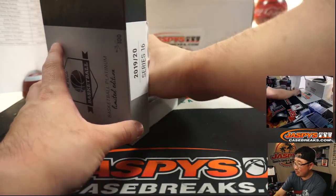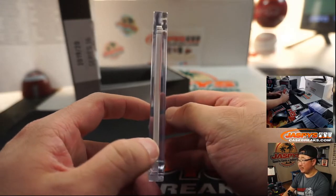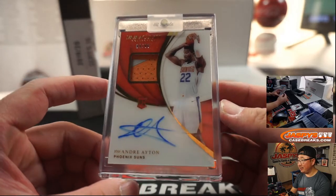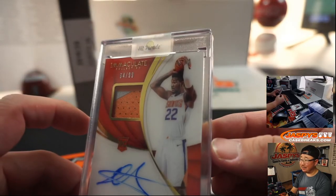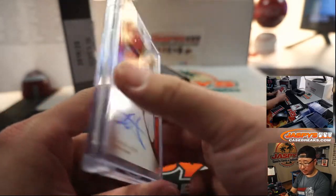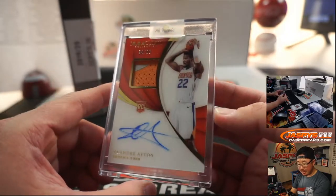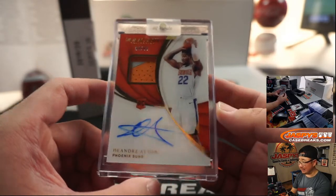And the last one — no graded cards, so maybe they're a lot more short-printed in this series. Two-color rookie jersey and autograph, DeAndre Ayton. He's been playing some good basketball too, before the pandemic. Nice — that's a good-looking one for Josh Pruce with the Phoenix Suns. There you go, Josh.